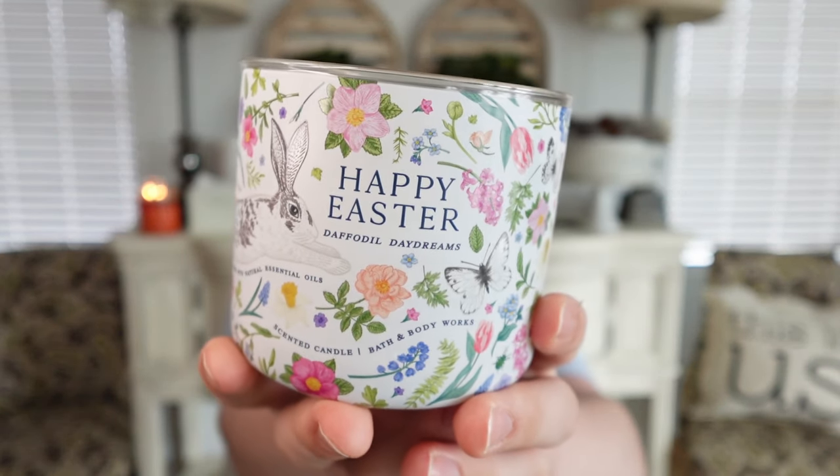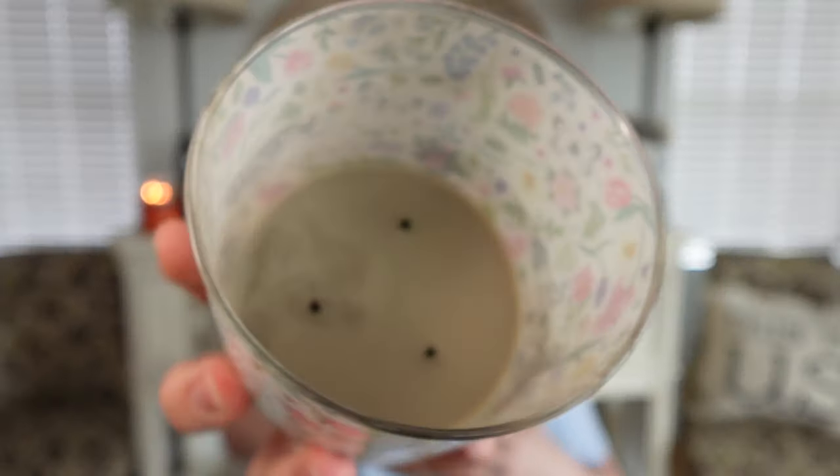The last Bath and Body Works empty is Happy Easter Daffodil Daydreams — completely finished this one to the bottom. It did burn pretty cleanly for me, but it had a very light strength and throw. I've seen a few more reviews about this one since I posted mine and everybody's in agreement that this one's just super light. It's a delicious scent — it's not floral whatsoever. Don't let the name Daffodil scare you away; this is actually mostly a marshmallow scent with just a very slight floral touch. If they didn't say Daffodil I probably wouldn't mention the floral at all. They also have it in body care, which I wouldn't mind trying.